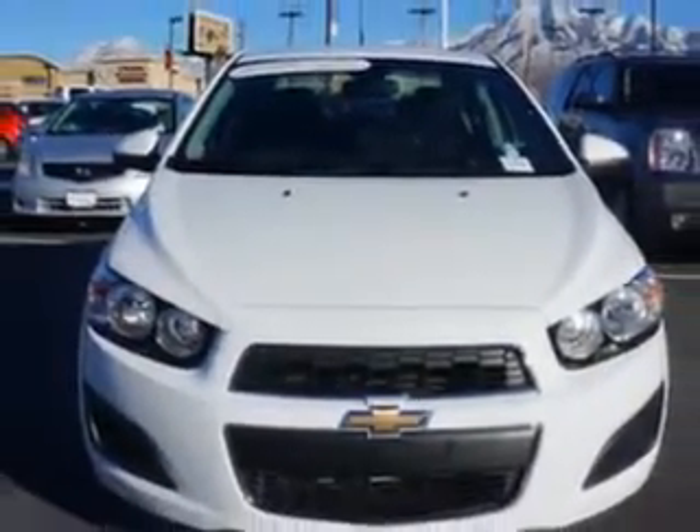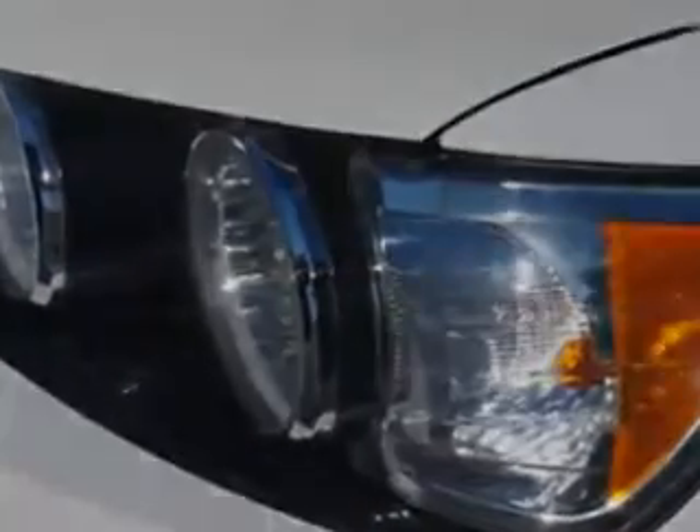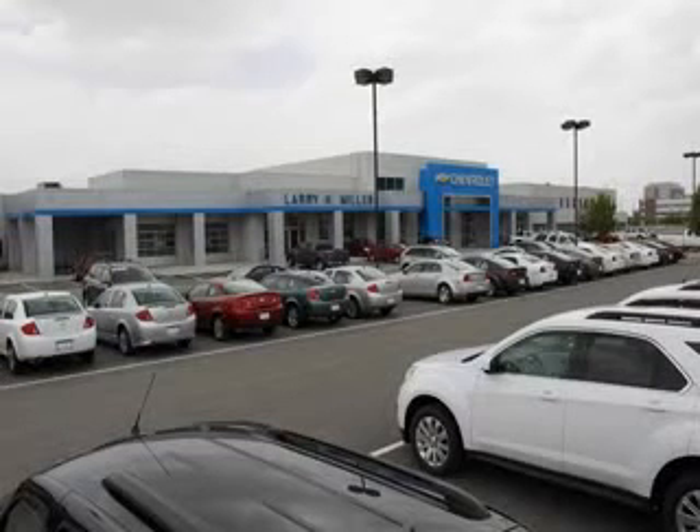Enjoy the drive and have peace of mind in this 2013 Chevrolet Sonic. See us at Larry H. Miller Chevrolet of Murray today. Please contact us today or visit our site at LarryHMillerChevrolet.com. We look forward to seeing you soon.